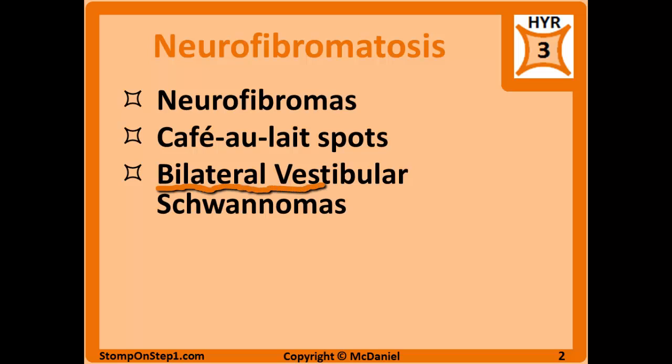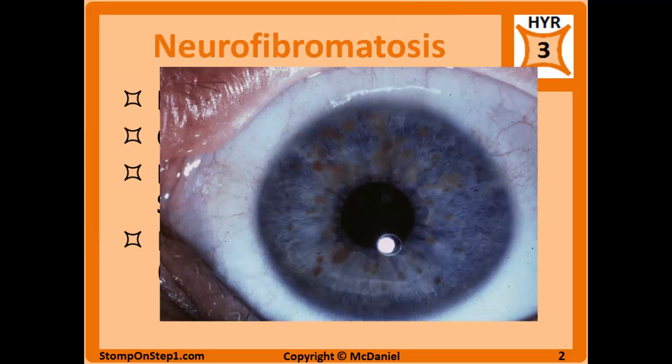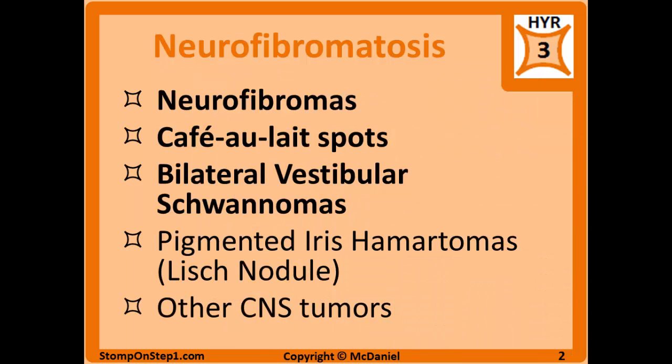Next we have bilateral vestibular schwannomas, or bilateral acoustic neuromas — either name works — which are benign tumors of the vestibulocochlear nerve, or cranial nerve 8, that can compress nearby structures and often lead to hearing loss. Since it's bilateral, you're going to have hearing loss in both ears. You can also have pigmented iris hamartomas, referred to as Lisch nodules, which are many pigmented spots on the colored part of the eye. You can see an example of that here — all these little brown spots in the iris. Additionally, you can have tumors in other parts of the body, mainly in the CNS.